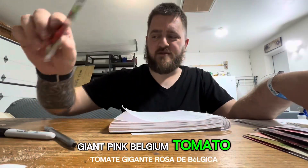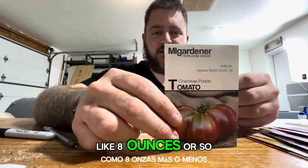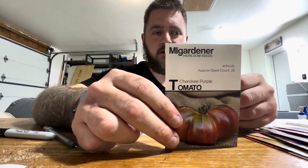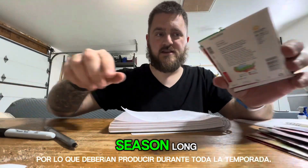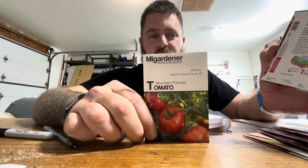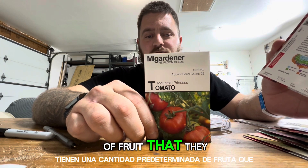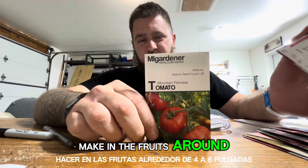Giant Pink Belgium tomato, Cherokee Purple tomato. These make some pretty, I would say medium size, like eight ounces or so fruit. They're indeterminate so they should produce all season long. Mountain Princess tomato — this will be new for me this year. They're determinate and have a predetermined amount of fruit; the fruits are around four to six inches.